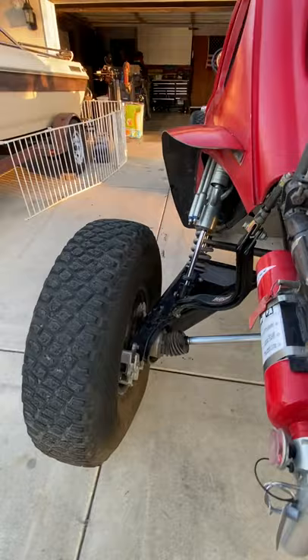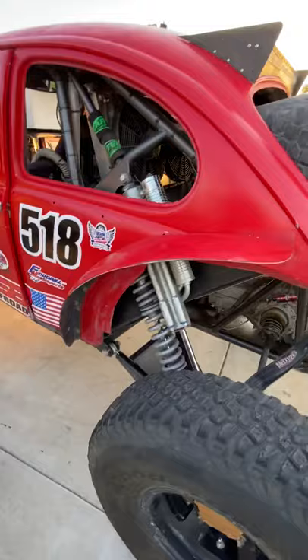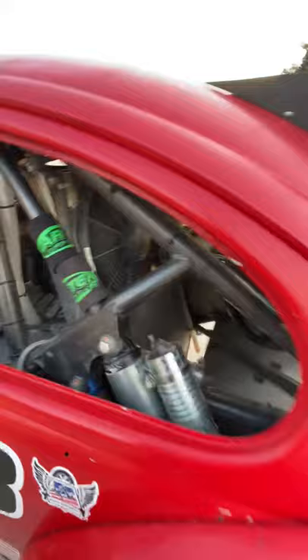It has a Mendiola 2D 4-speed transaxle with 930C CV-joints and gray area hubs. It's got widespread 26-inch long trailing arms and Fox 2.0 coilovers, Fox 3.0 rear bypass, and a CBR radiator with small fans.